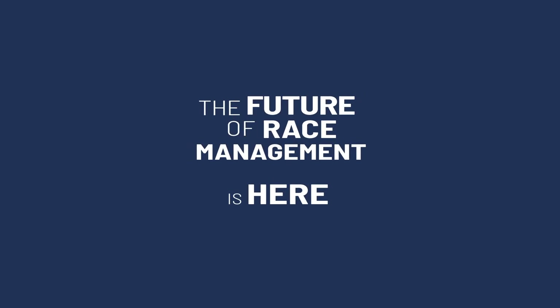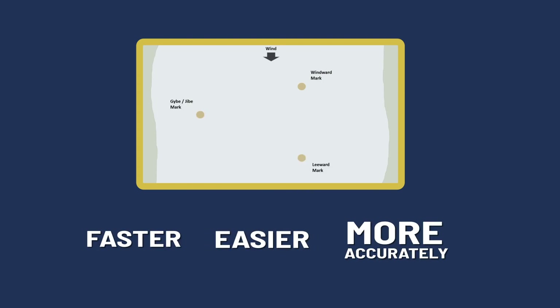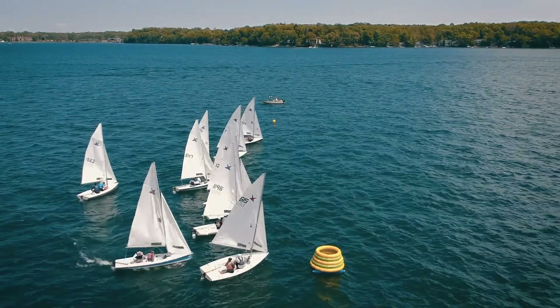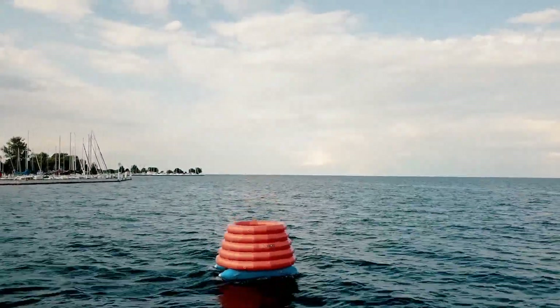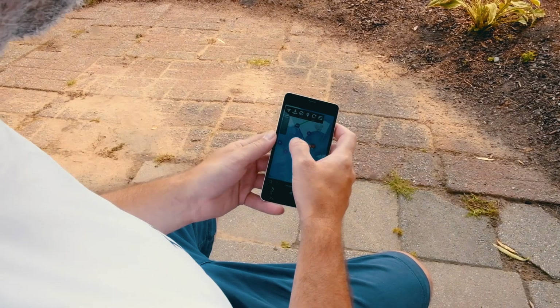MarksetBot — the future of race management is here. Now a course can be set up faster, easier, and more accurately than ever before. MarksetBot is self-propelled and uses GPS technology to zero in on a specific location and stays there until told to move. Best of all, it's fully controlled by just a smartphone.